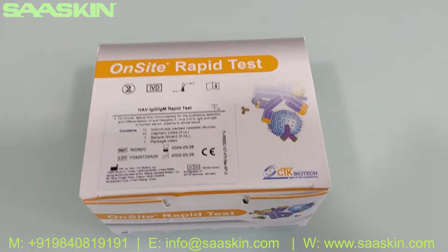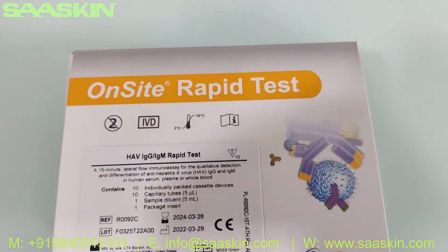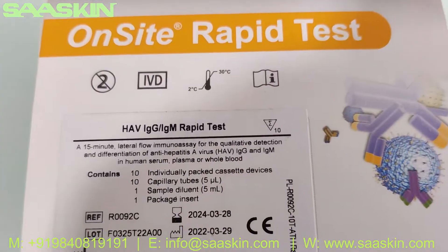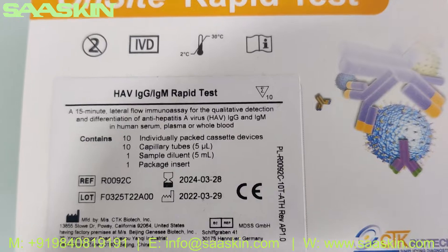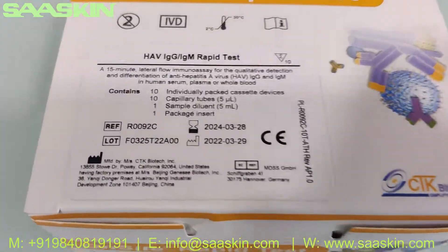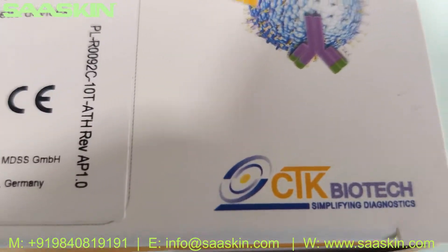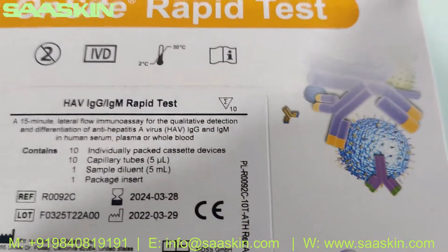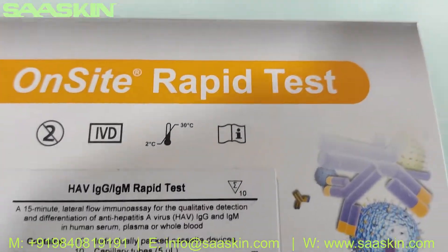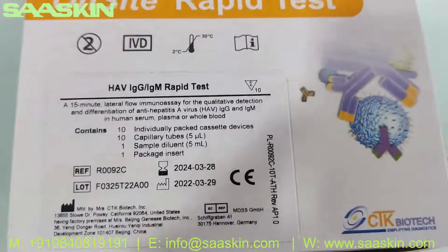Hello everybody, today we are going to see the CTK Biotech Onset Rabbit Test Kit brand. The product is the Hepatitis A-Virus IgG IgM Rabbit Test Kit from CTK Biotech. This is a CE IVD certified product. You can see the part number here, and this is how the test box looks like.